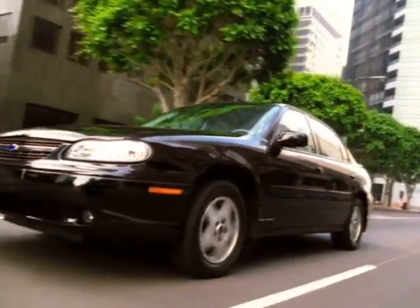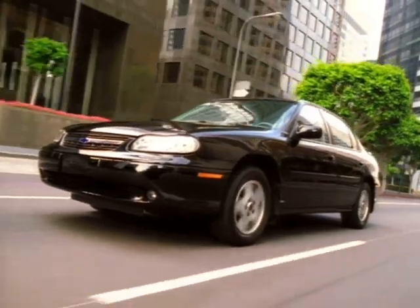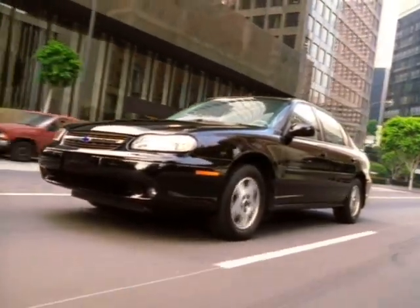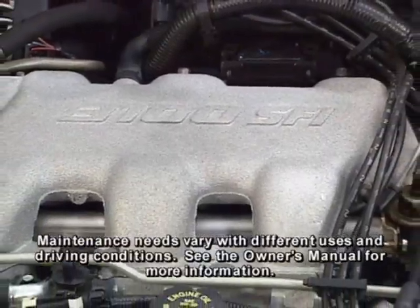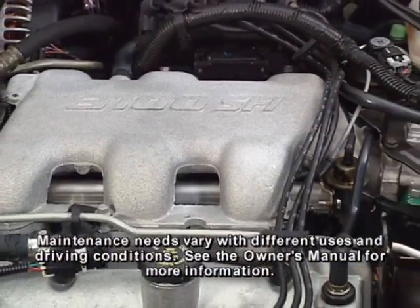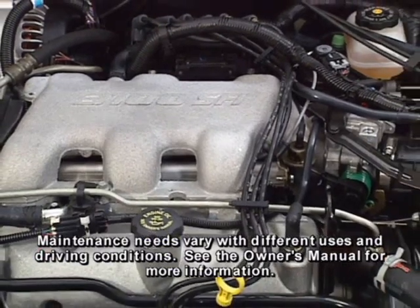Malibu's extended life service intervals help make your life easier. A direct ignition system eliminates the need for periodic engine timing adjustments. The V6 engine in Malibu can travel up to 100,000 miles before the first scheduled replacement of the platinum-tipped spark plugs.